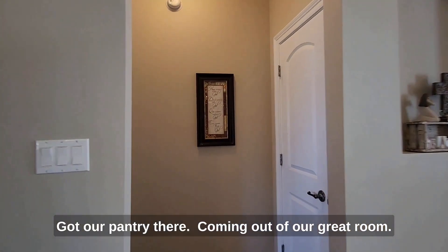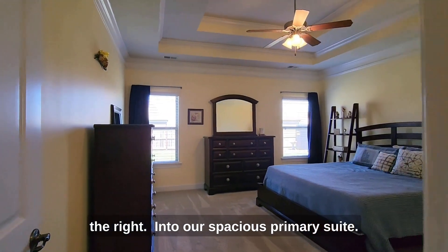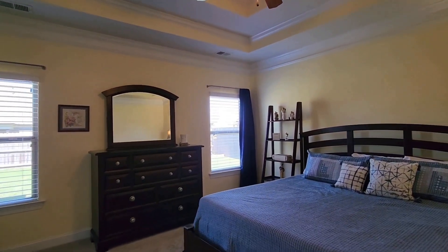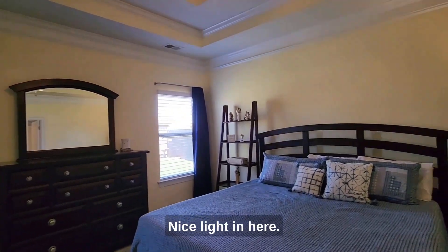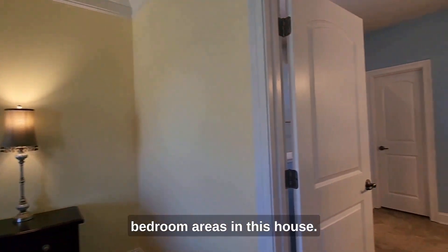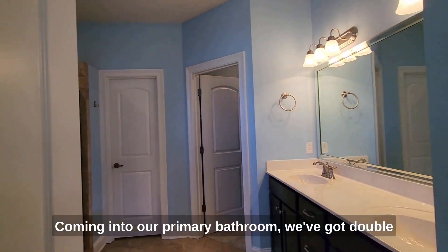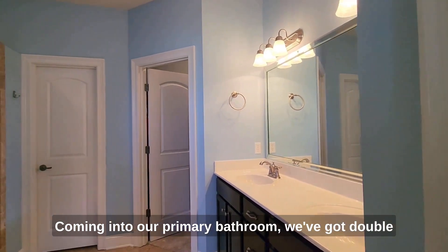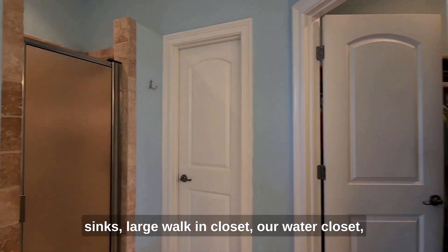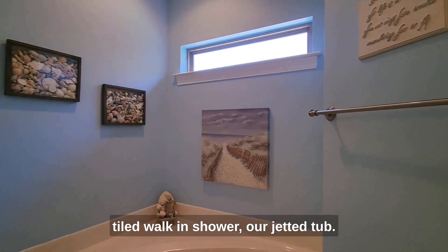Coming out of our great room, we've got our coat closet there to the right, leading into our spacious primary suite. You can see we've got 12-foot ceilings in here — they are double-tray. Nice light in here, and we've got upgraded carpet in the bedroom areas, oh it's so nice and thick. Coming into our primary bathroom, we've got double sinks, a large walk-in closet, our water closet, tiled walk-in shower, and a jetted tub.